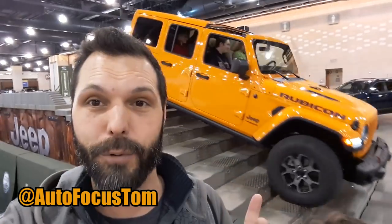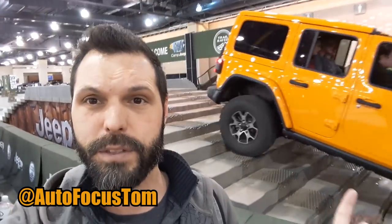We are at the 2018 Philly Auto Show Jeep Experience. I'm gonna take you guys on the ride with us over stairs and stuff. Mall crawling — that's what we're doing, we're mall crawling.